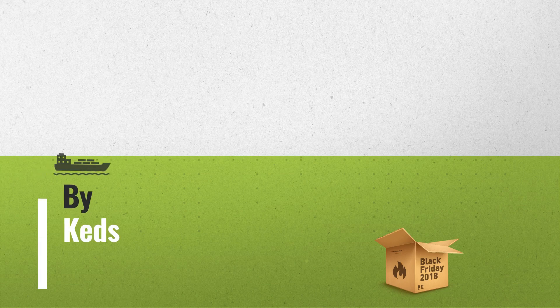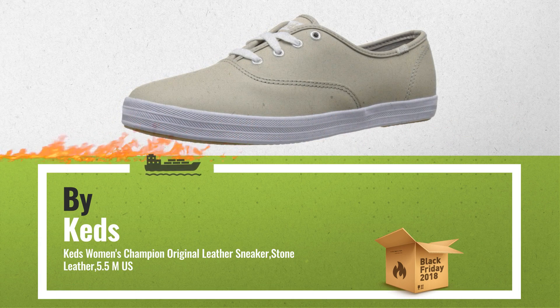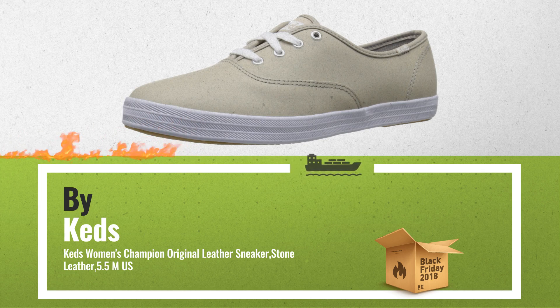Number 1, by Keds. Best Seller in 2018. Check the link below, get real-time price drops.